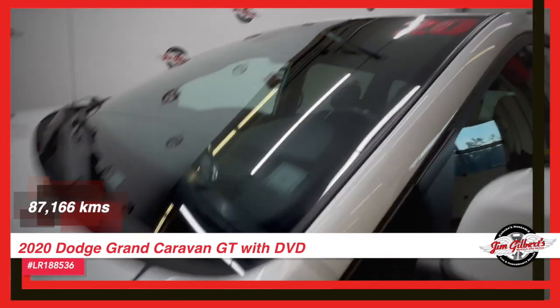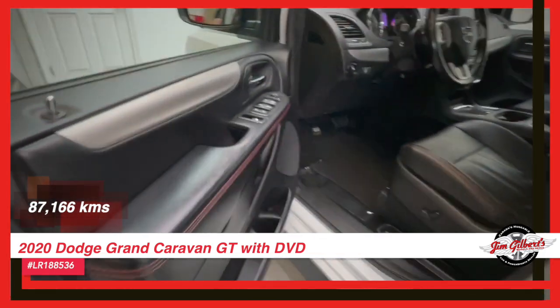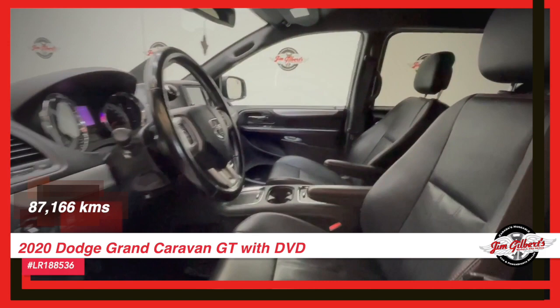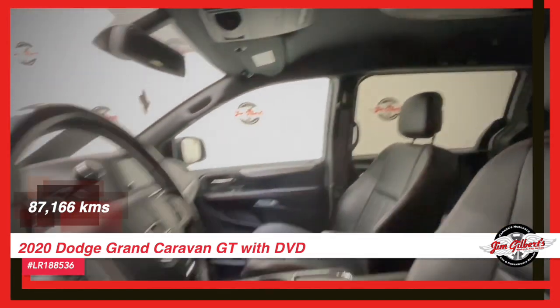Perfect for Canadian winters, and with the convenient remote-start feature, warm up the van before stepping outside. But what truly sets this vehicle apart is our promise of huggable comfort. With our 12-month huggable guarantee, every ride in this minivan is filled with coziness and relaxation.